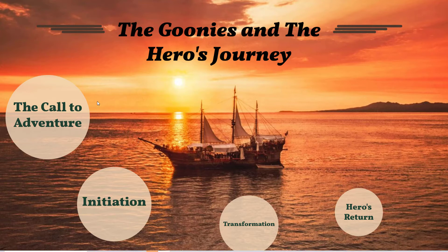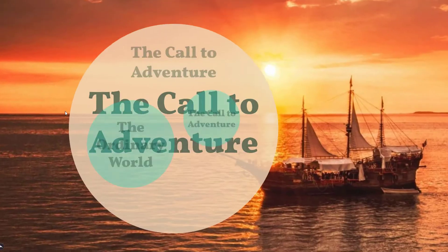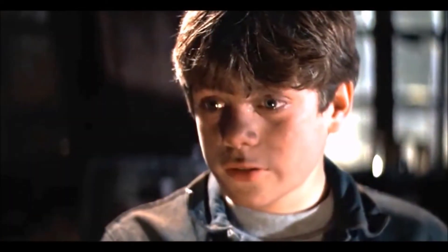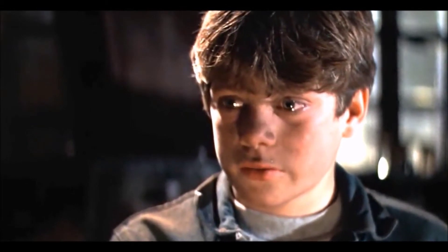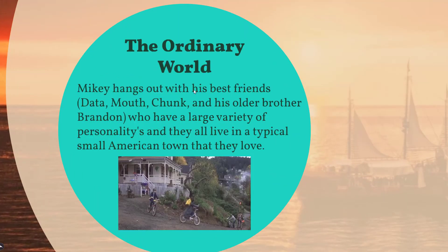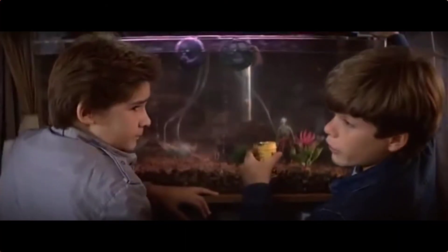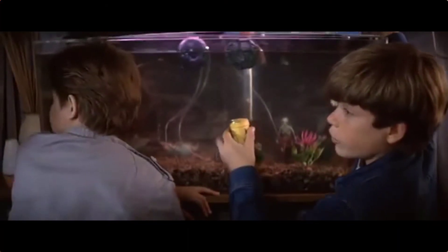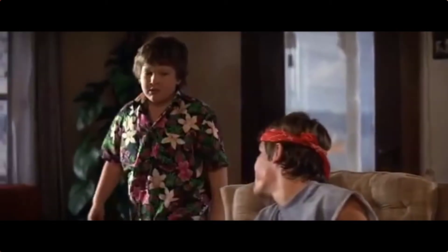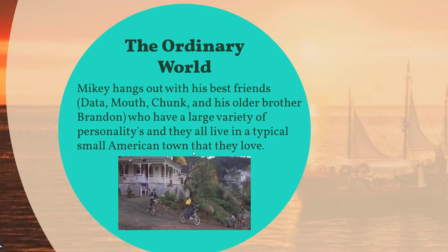So the first part of the hero's journey is the call to adventure. In the movie The Goonies, there's a character named Mikey — he's the character I chose to focus on. The first part is the ordinary world: Mikey hangs out with his best friends Data, Mouth, Chunk, and his older brother Brandon. They all have a large variety of personalities and live their whole lives in a small town that they love. That's their ordinary world.